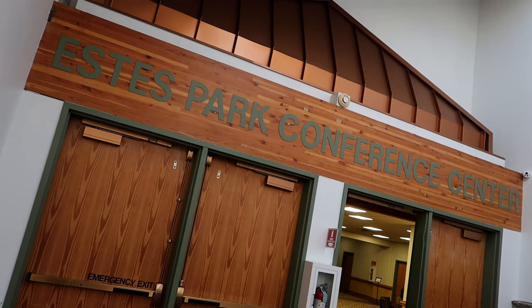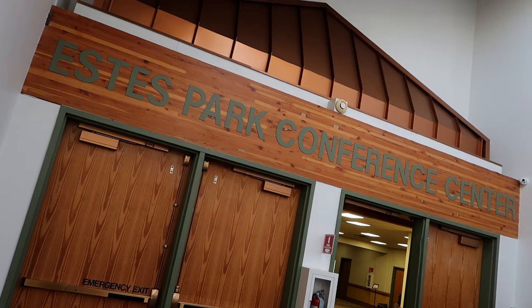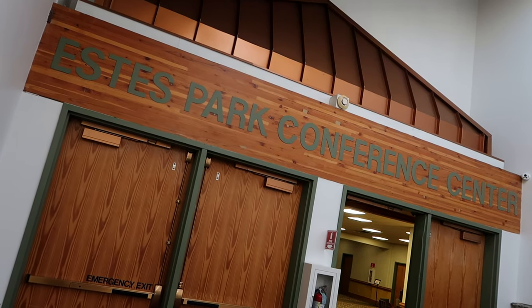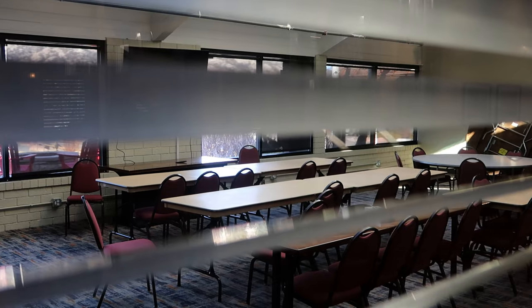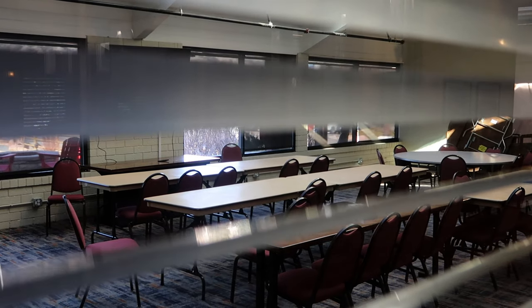Back down this hallway behind me is the Estes Park Conference Center. There is currently a conference going on — it's very quiet, but back there is tons of meeting rooms and lots of people trying to do actual important work. This is supposedly one of the more appealing conference centers in Estes Park, so if you're coming to the area and planning a big meetup or group gathering, this is an option for you.